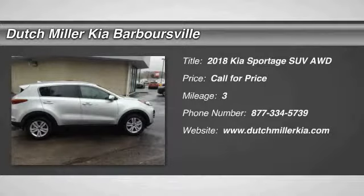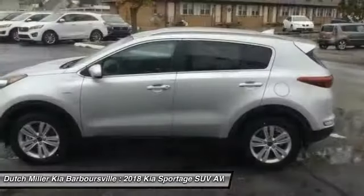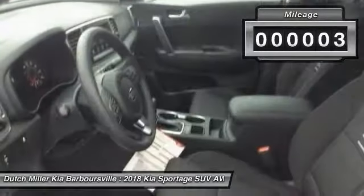The 2018 Sportage, with its sleek and stylish exterior and its roomy, feature-laden interior, the Sportage both looks good and performs well on the road. This vehicle has less than 100 miles.